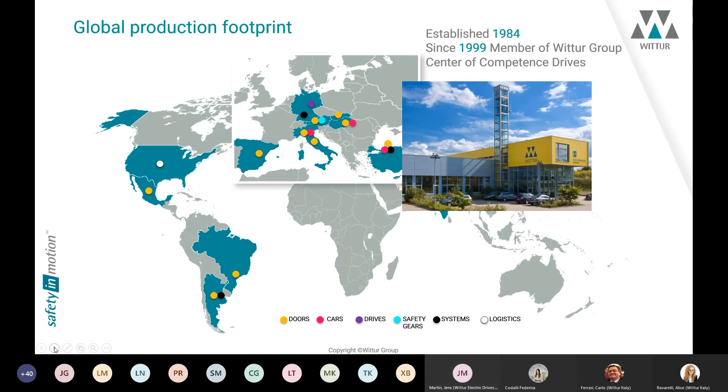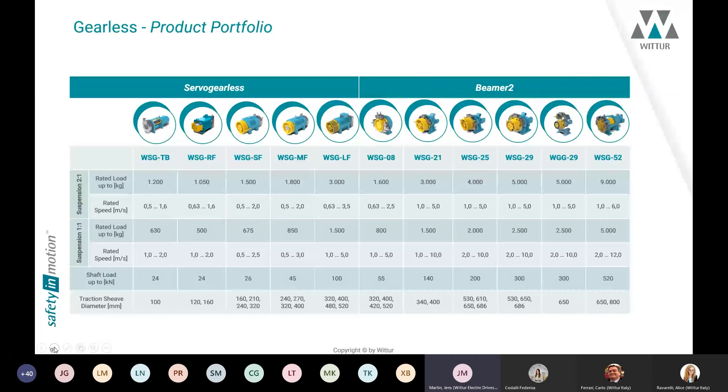We drive a global footprint — we are located in different countries with production locations. The gearless drives are produced in Germany, in Dresden, in eastern Germany. The company was established in 1984 in the former GDR. We have a long history in electrical machines and have been a member of the Wittur Group since 1999, responsible for gearless elevator drives. We are the competence center for drives in the Wittur Group.